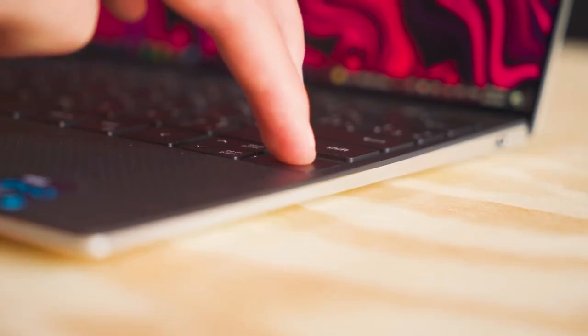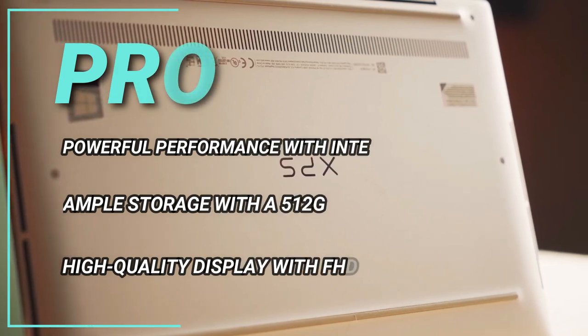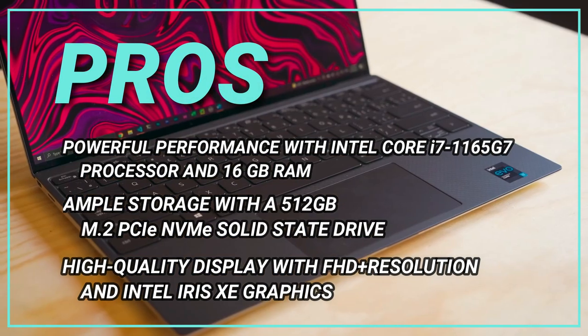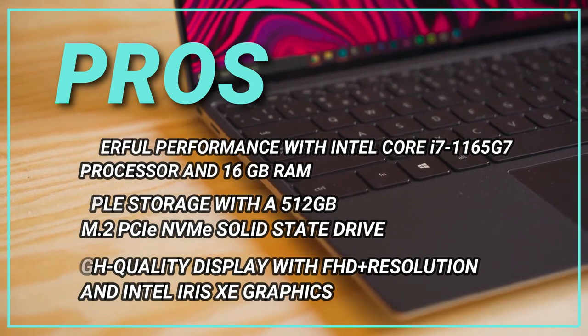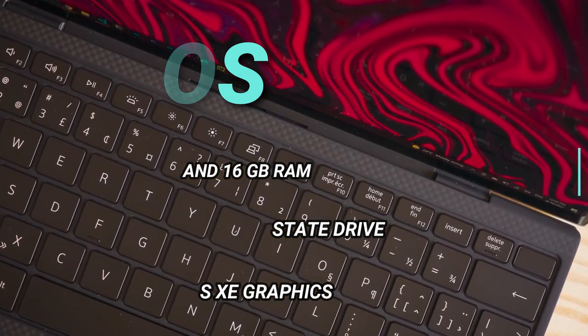Pros: powerful performance with Intel Core i7-1165G7 processor and 16GB RAM. Ample storage with a 512GB M.2 PCIe NVMe solid-state drive. High-quality display with FHD+ resolution and Intel Iris Xe graphics.